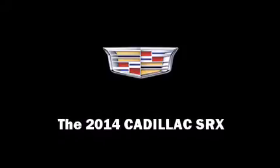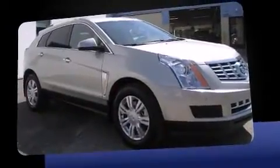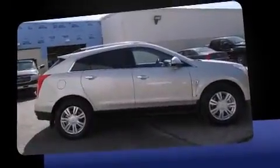Introducing the 2014 Cadillac SRX. A 3.6-liter V6 engine pairs with a sophisticated six-speed automatic transmission, and for added security, dynamic stability control supplements the drivetrain.